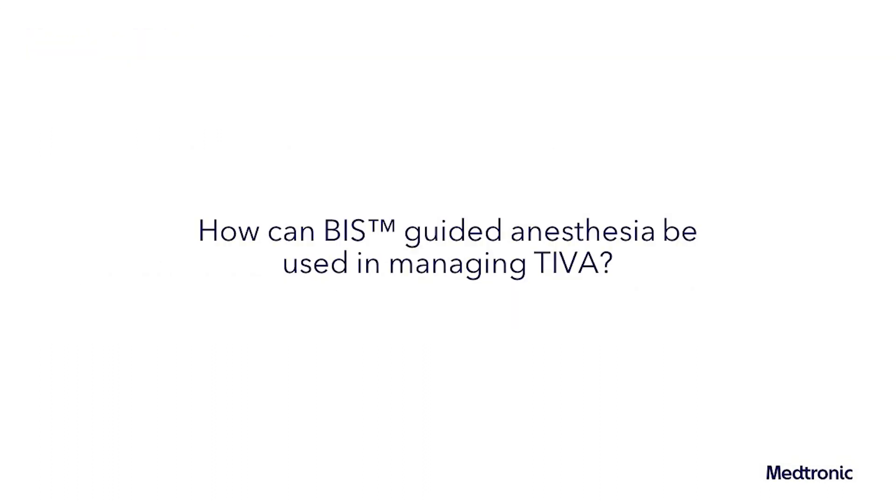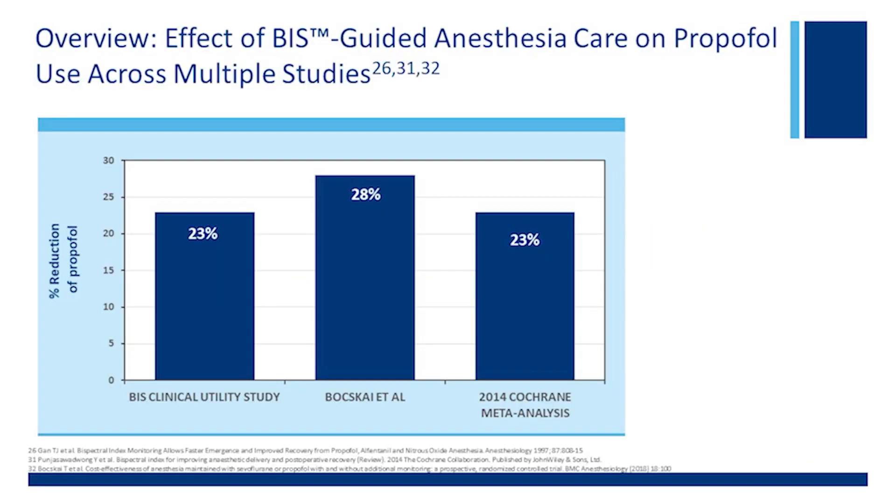For this segment of the series, a discussion on anesthesia and the brain, we will discuss how BIS-guided anesthesia can be used in managing TEVA. To help answer this question is Dr. T.J. Gann, Professor of Anesthesiology and Distinguished Endowed Chair at Stony Brook University. Let's take a look at the effect of bispectral index on using TEVA in managing our patients.